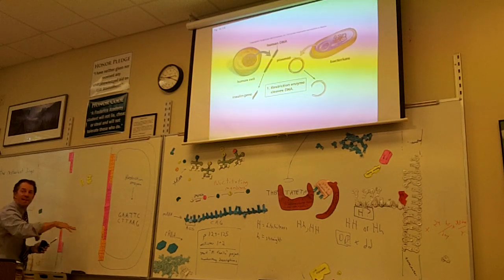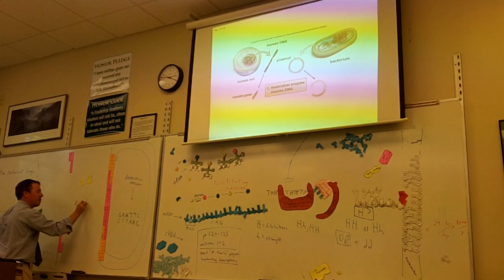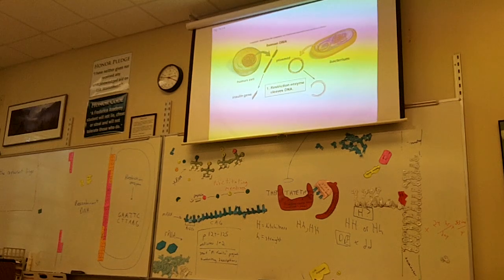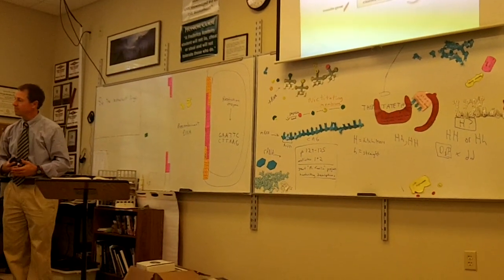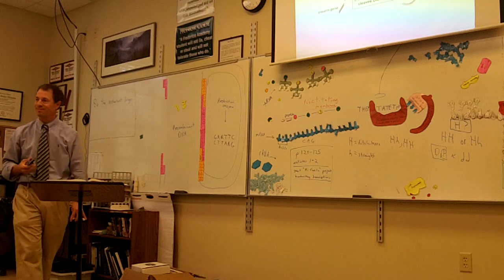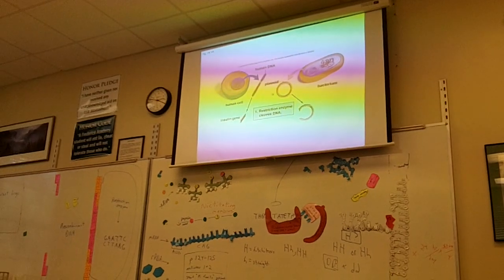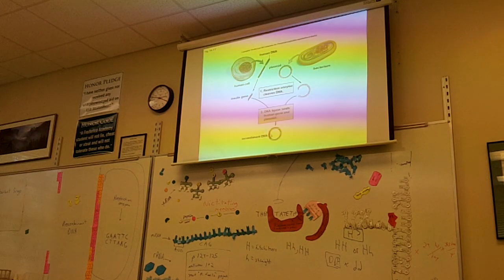This type of DNA with a combination of genes from two organisms is called recombinant DNA. We're combining the human gene for insulin with bacterial DNA. This whole type of technology is called recombinant DNA technology. So we have the insulin gene, we're putting it into the plasmid, and now we have our recombinant plasmid.